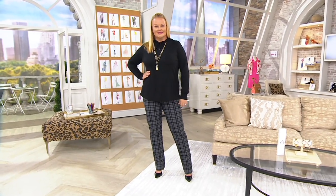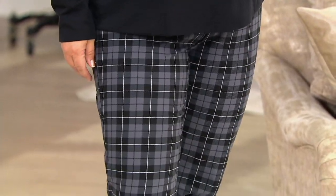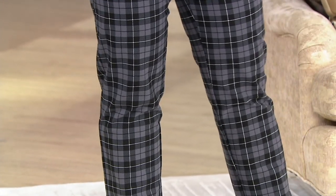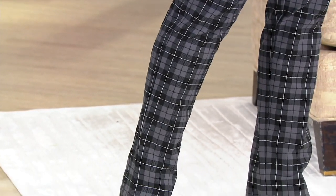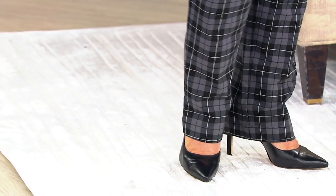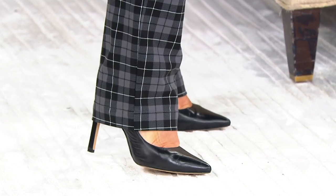In these pants, Isaac. What is it? Tartan. Tartan. Oh, I love them. They're fantastic. This is 24-7 stretch, which is perhaps your most popular. And this is a fantastic plaid that's going to take you into fall, plus a great shape.